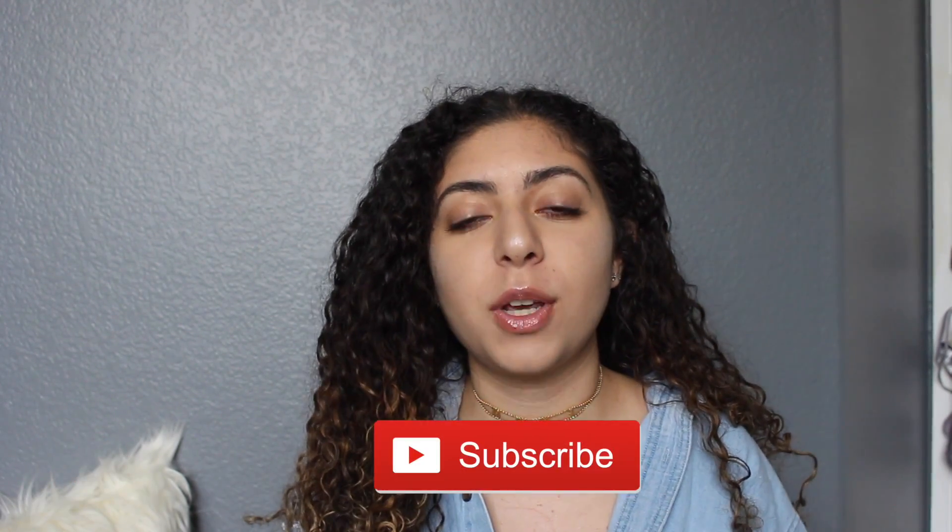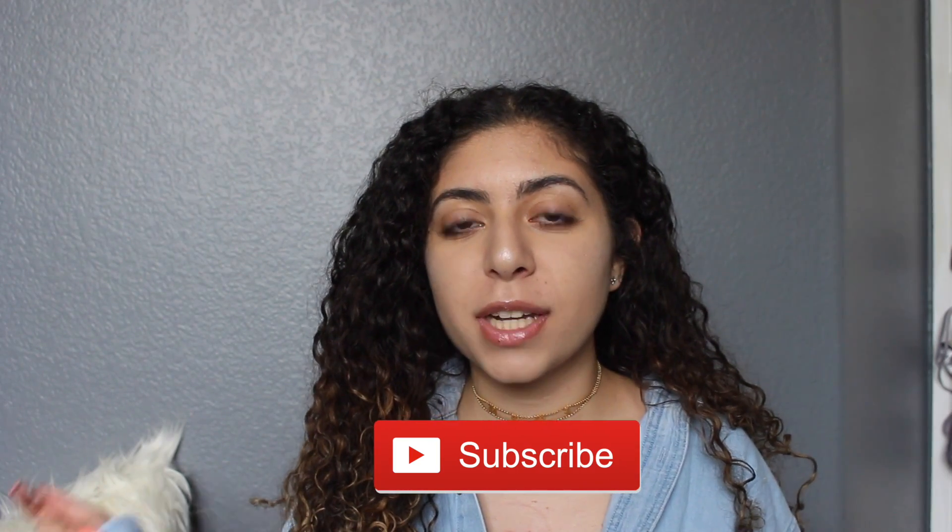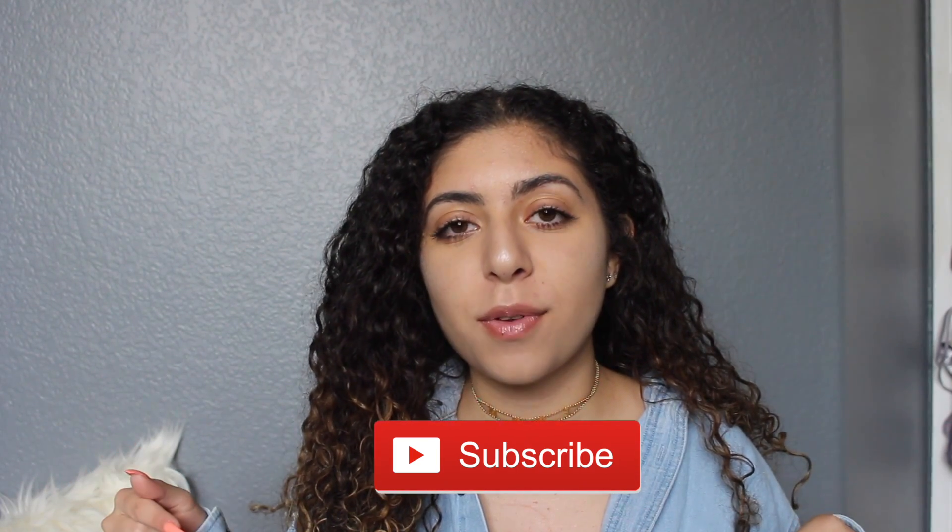Hey guys, welcome back to my channel. My name is Demi, aka Chef Goyardee, and today's video is going to be how to find the perfect prom dress for your body type. I'll be posting new videos every Tuesday at least — I'll try to post more than once a week, but there will definitely be a new video every Tuesday. Also, don't forget to like this video and subscribe before you leave.